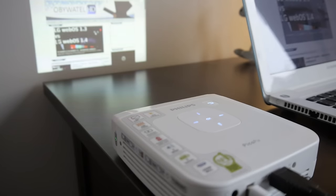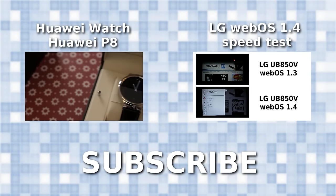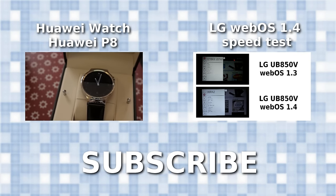Philips continues its attempts to make pocket projectors more popular and it's getting closer to this goal. Model 4835 is not the one you should buy, but the upcoming 4935 may be the one. I'm really waiting for it. For more information, visit my blog citizenhd.pl and subscribe!